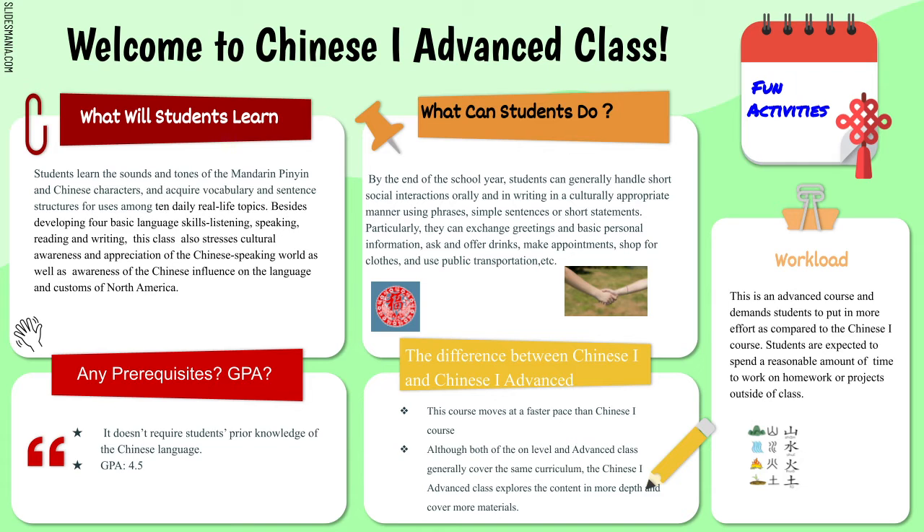The workload includes three main aspects: interpersonal speaking, which is communication between two people; presentational speaking, where you research and present one topic; and interpretive, where you'll be reading and listening to Chinese.